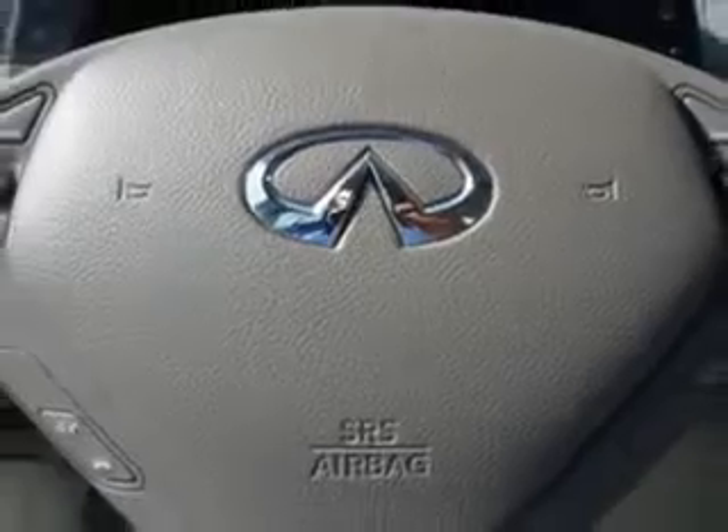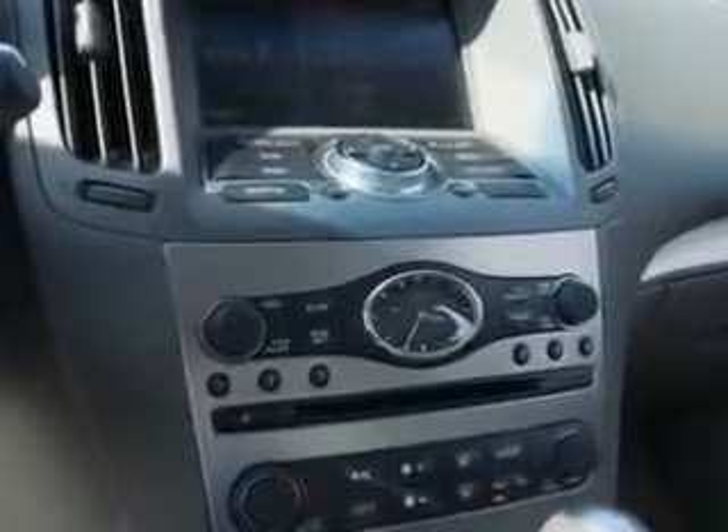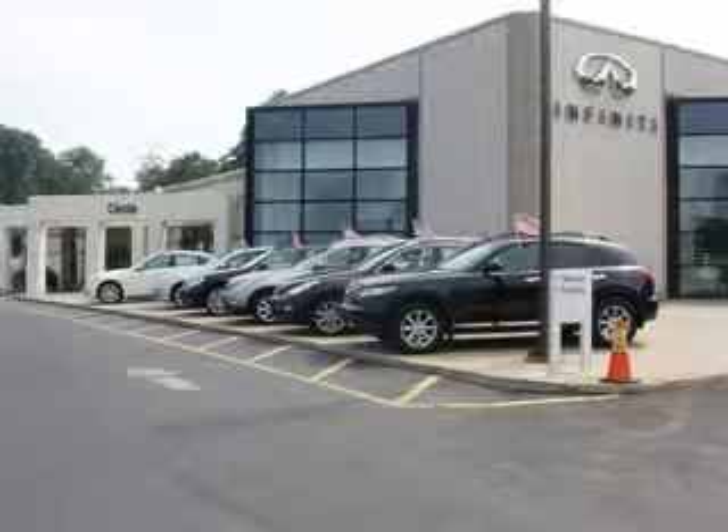Enjoy the drive and have peace of mind in this 2012 Infinity G37. See us at Circle Infinity today. At Circle Infinity, you'll find a number of ways that we make customer service the basis of buying and owning a car. Come on by and you won't be disappointed.